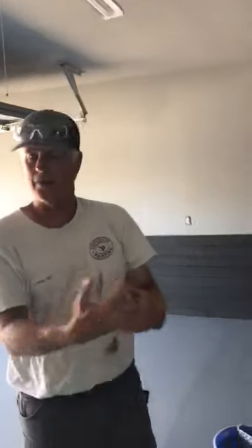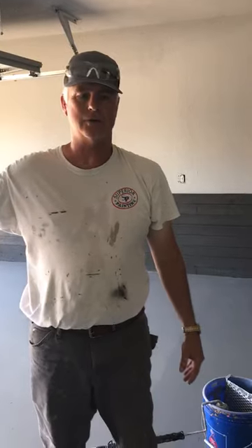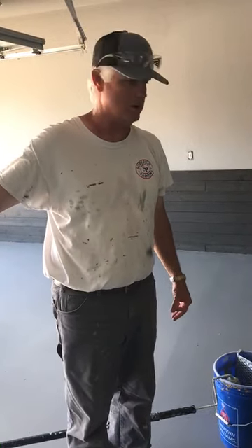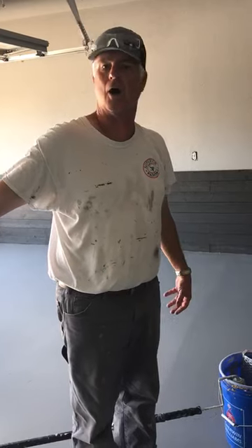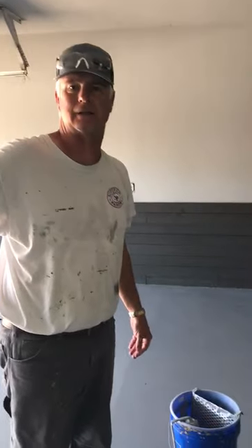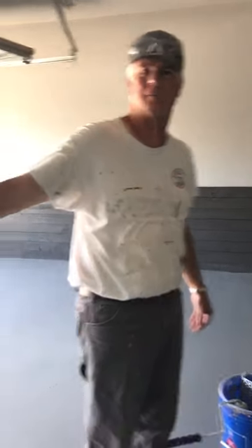We'll be doing that the rest of the way, all the way out the garage door for the second coat. Then we'll wait a day and come back and put a clear coat on, and this garage floor will look awesome. You guys have a great day. This is Greg Pelt with Superior Painting Company out here at the Ricketts residence in Midlothian, Texas.